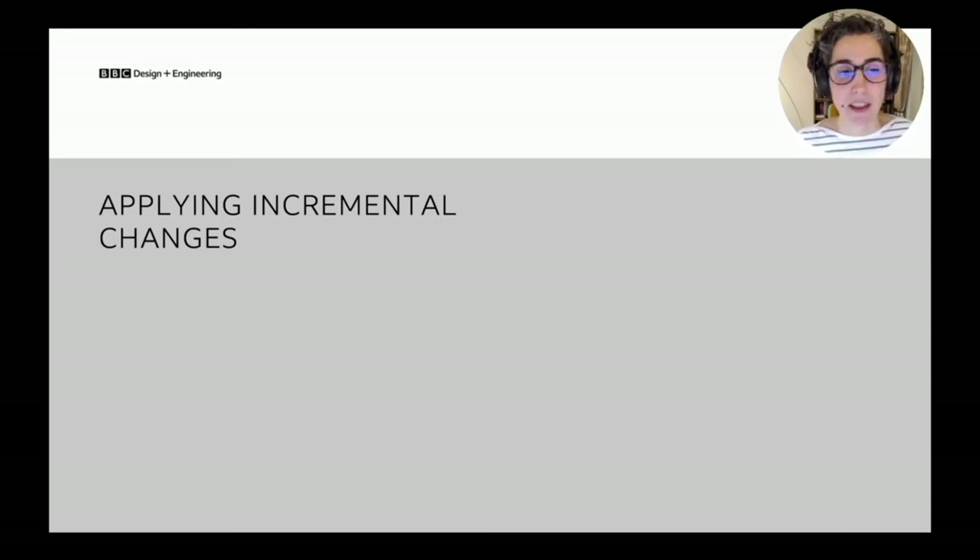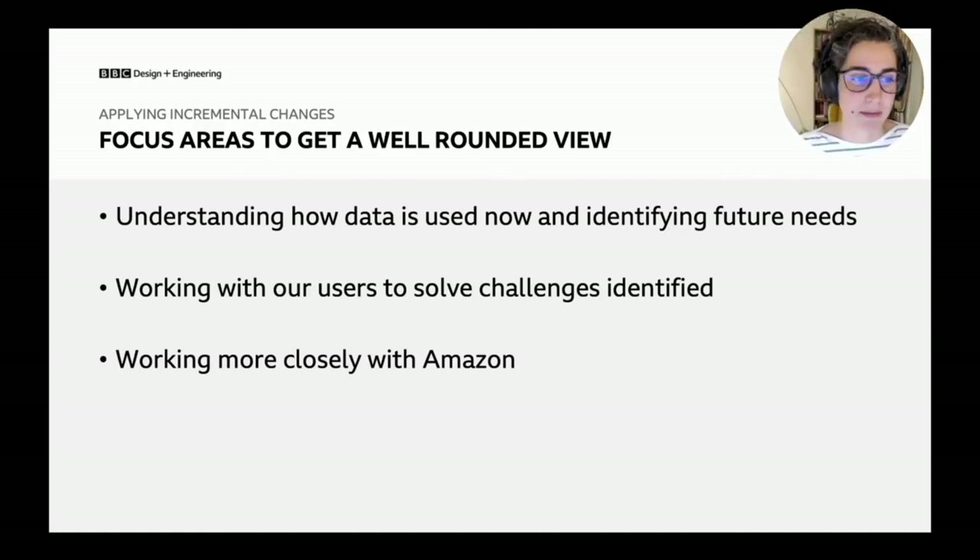Once we thought about that, we defined three focus areas. First, understanding more about how data was being used — not just reacting when queries ran long, but identifying where users were going and anticipating future needs. Second, working more closely with our users, who were telling us the challenges they faced. Third, engaging more closely with Amazon, because they own the product — working with them would help us understand things better and see what was coming.